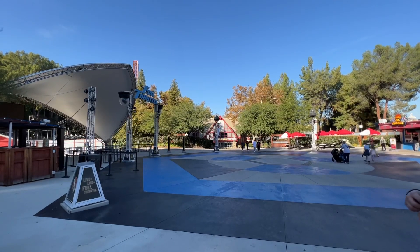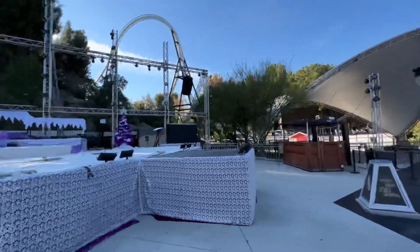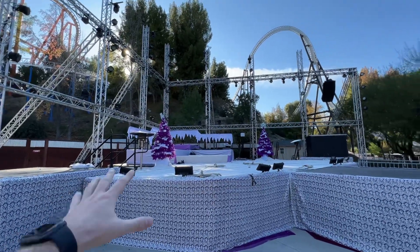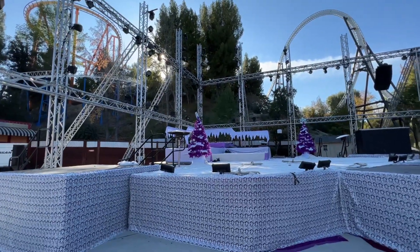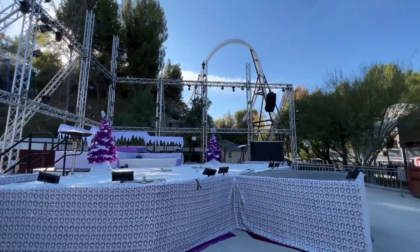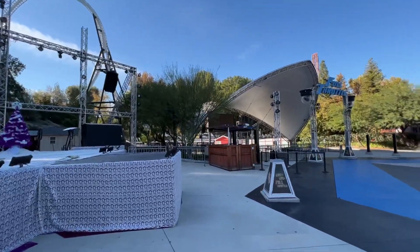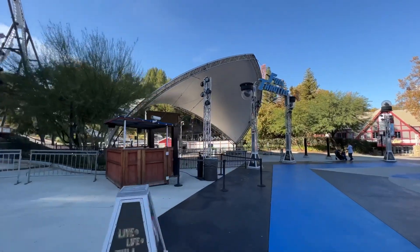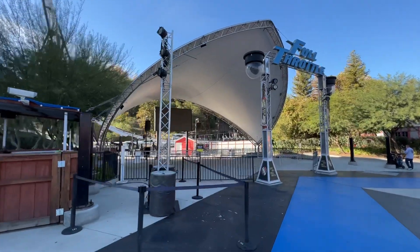Upon entering the park you can see that there's nobody here. It is absolutely amazing and they're setting up for Holiday in the Park. Right here at the Full Throttle stage they have some decorations all set up — some lighting along the edge here. Holiday in the Park starts very soon, actually this weekend at the time of filming, so I'm super excited. And what else is really exciting is that there's no lines for any of the rides. Look at this — Full Throttle is nearly a walk-on, just a tiny little wait right up there.